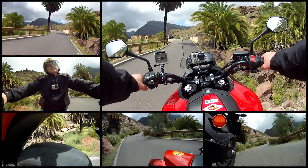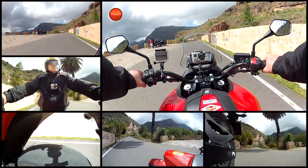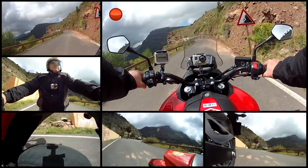The road surface is fine for the most part, but you still need to be aware of sand and rocks which may have fallen from the hillside.